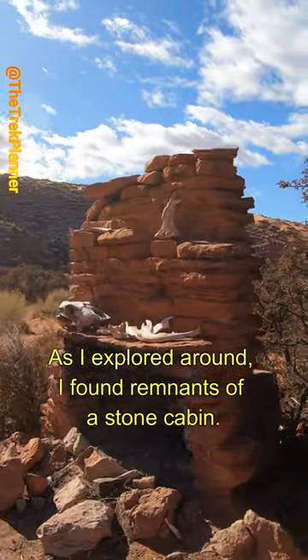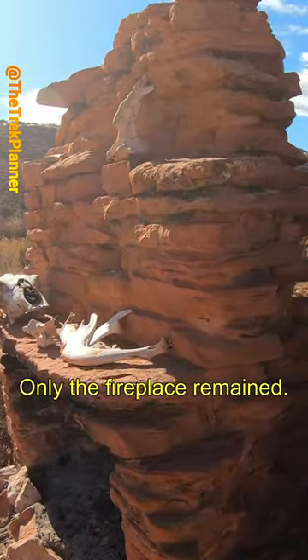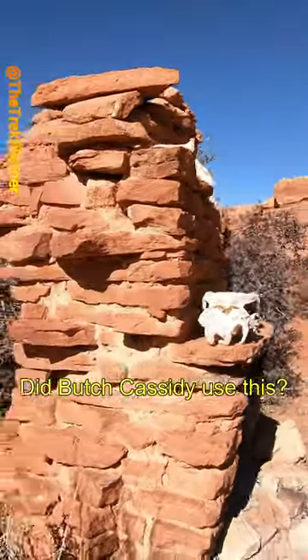As I explored around, I found remnants of a stone cabin. Only the fireplace remained. Did Butch Cassidy use this?